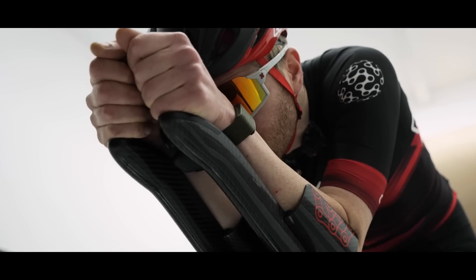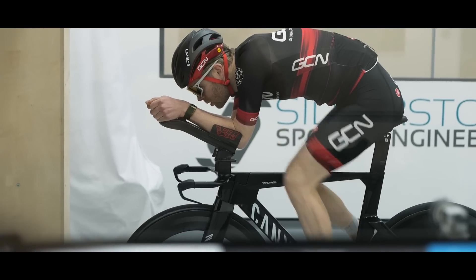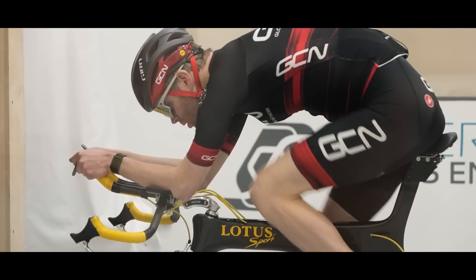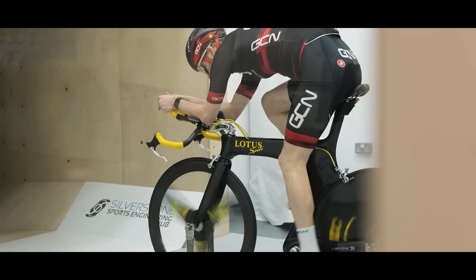The one big caveat I would put on this is the modern time trial bike position — my position on there is sustainable. I could ride that and hold it for a very long ride. The Lotus position is that old school position where you're very low at the front end, and I'm struggling with that. So if you then took those two bikes outside, forgetting about tires, purely your ability to output power would increase that gap between the two quite a lot. All we've done is test the pure aerodynamics today — there's much more to it than that.